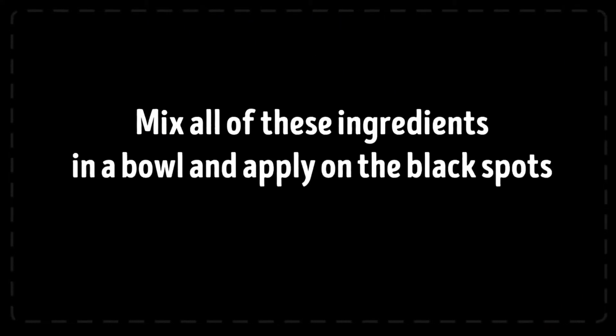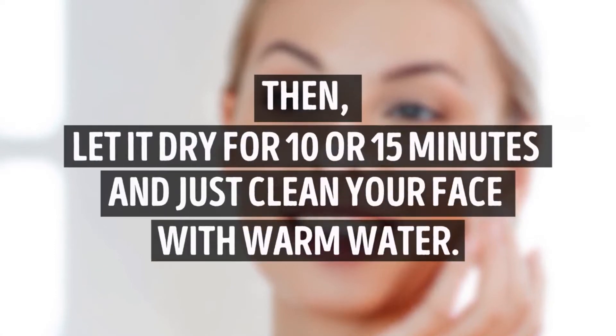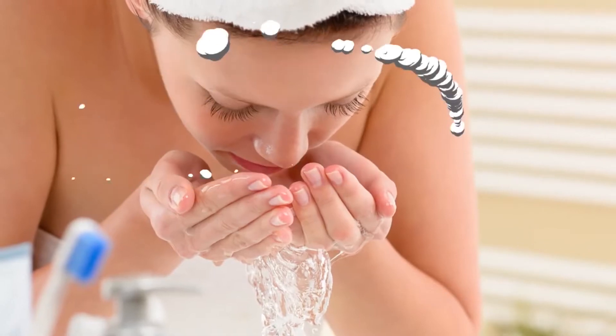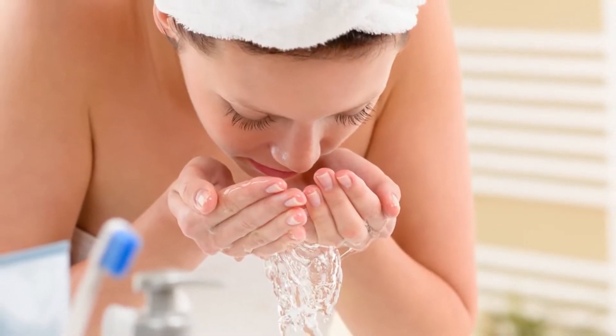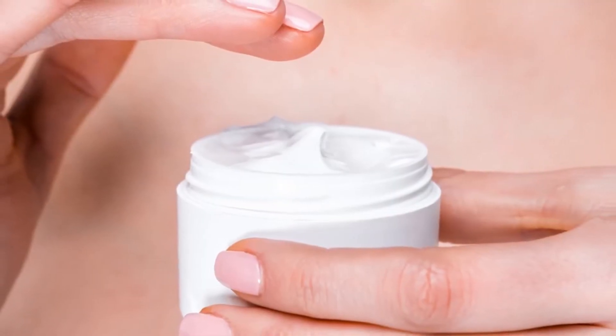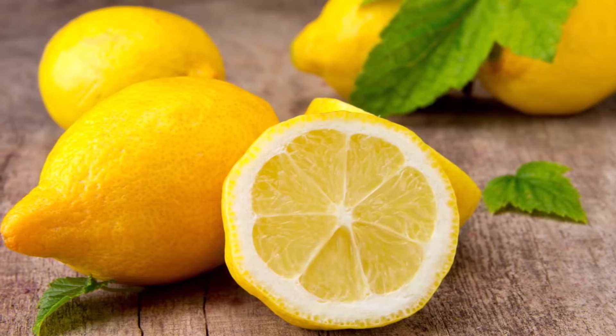Mix all of these ingredients in a bowl and apply on the black spots for two to three minutes. The best way to apply this mixture is in a circular motion, rubbing it into your skin. Then let it dry for 10 to 15 minutes and clean your face with warm water. After that, wash your face again with cold water to close the pores. Don't forget to use moisturizer afterwards.